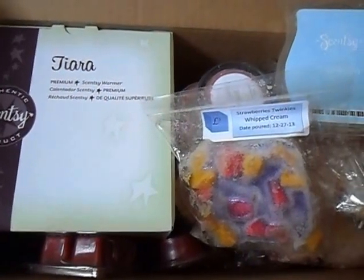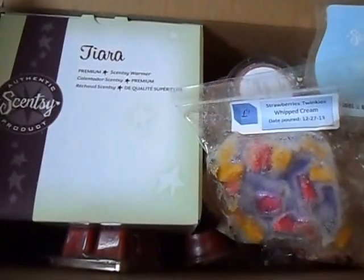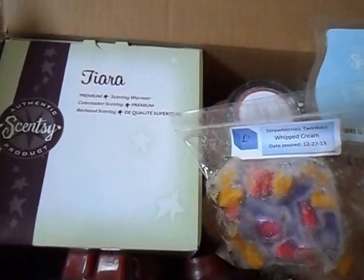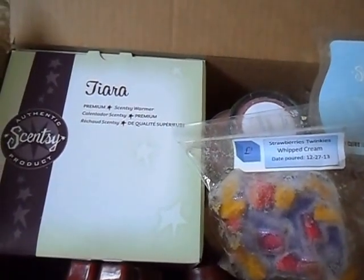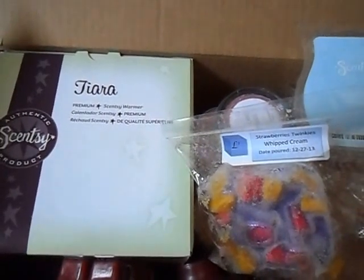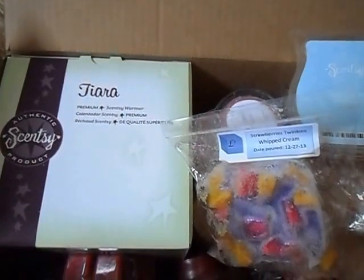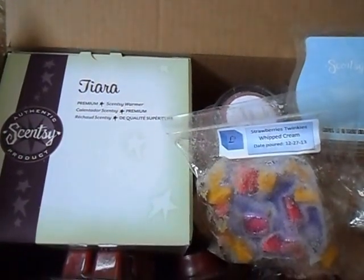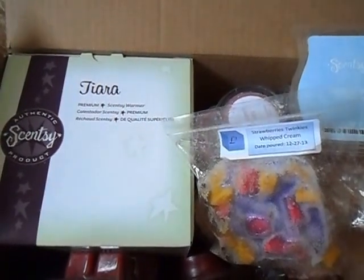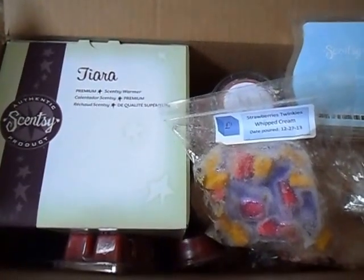Hi y'all, welcome back to the Melting Pot. Today I have a short video to show you, highlighting the auction items that I am giving away for the auction for Jill Grant, who was a member of our wax community and recently passed away. We're raising money in her name to send to charity, so if you haven't heard, I'm going to link the group below in this video and then you can join and bid on so many fantastic items.